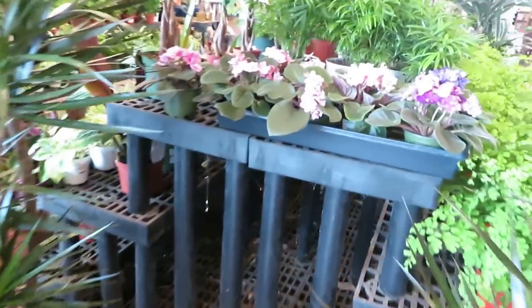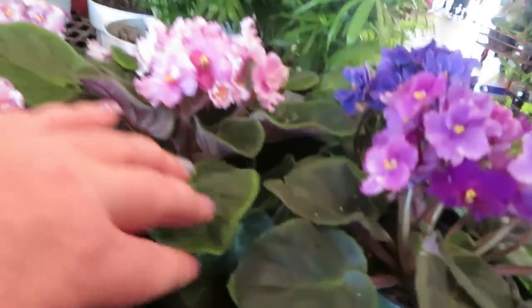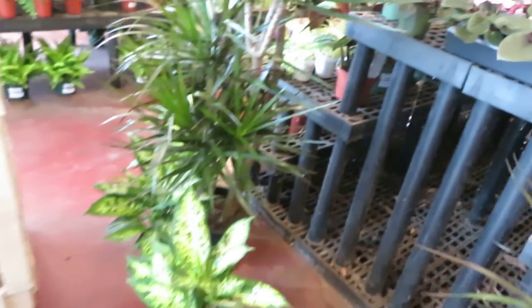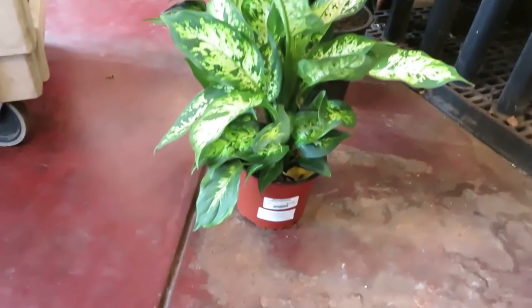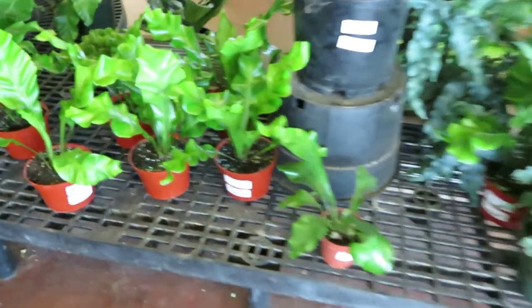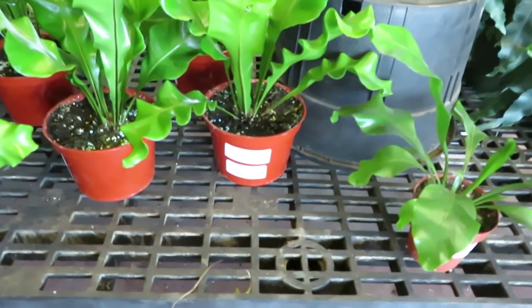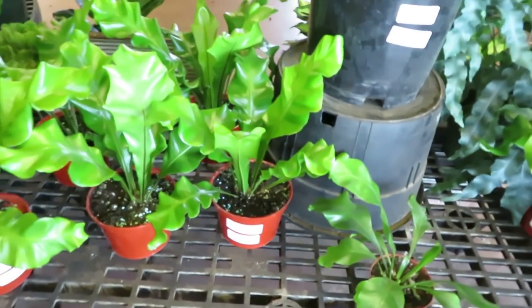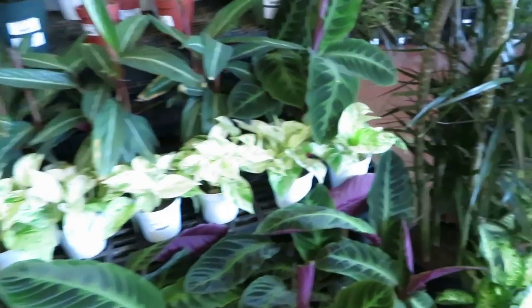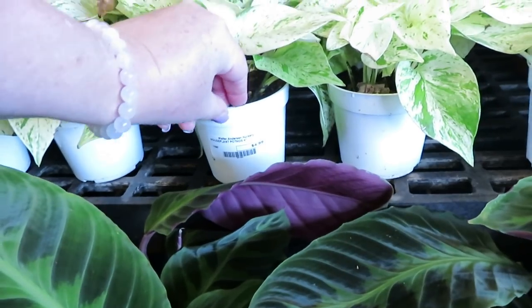And they have an African Violet — these ones are $3.99. Not bad prices, pretty good. Dieffenbachia for $12.99. On this side they have some more ferns — a Birdnest Fern for $12.99. In this section they have some small pots.